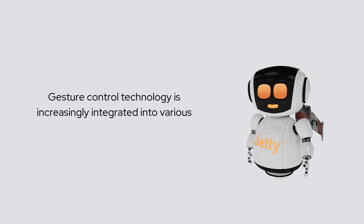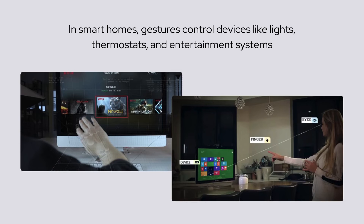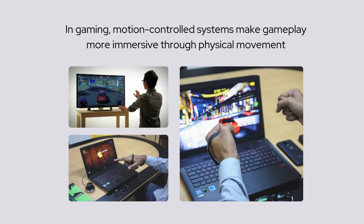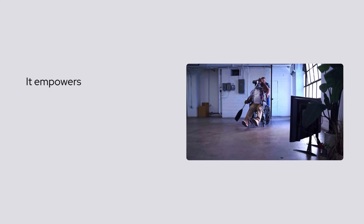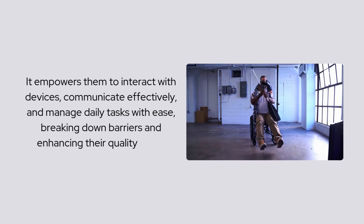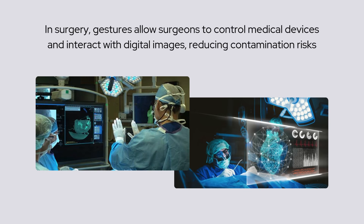Where is gesture control used? Gesture control technology is increasingly integrated into various industries to enhance user interaction. In smart homes, gestures control devices like lights, thermostats, and entertainment systems. In gaming, motion-controlled systems make gameplay more immersive through physical movement. In healthcare, gesture control offers a lifeline to independence for individuals with disabilities, empowering them to interact with devices, communicate effectively, and manage daily tasks with ease, breaking down barriers and enhancing their quality of life. In surgery, gestures allow surgeons to control medical devices and interact with digital images, reducing contamination risks.